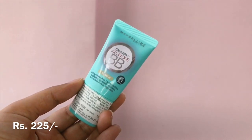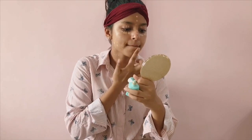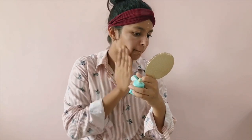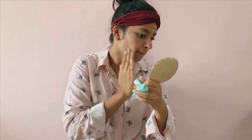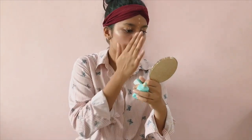Next for my base I'm using Maybelline's Clear Glow all-in-one BB cream in the shade 01 Nude. This one has SPF 21 which helps my skin stay UV protected all day long. I'm just using my hands to smudge it all over my face, neck and all the areas required — it's really lightweight and helps to smoothen and brighten your skin and also hydrates.